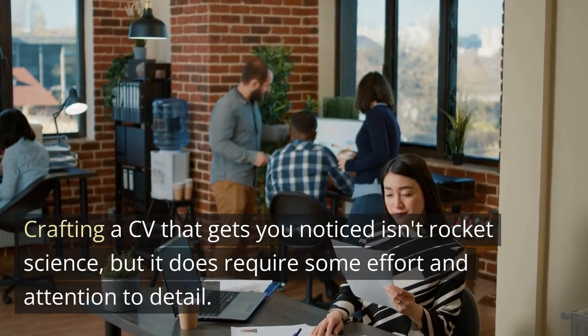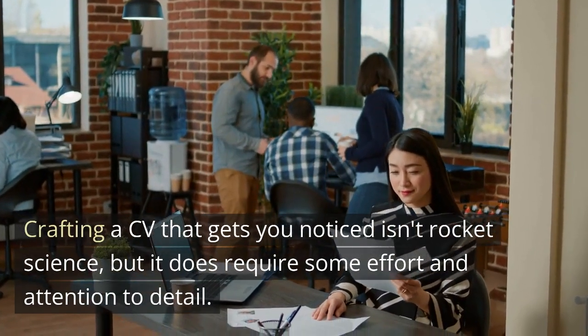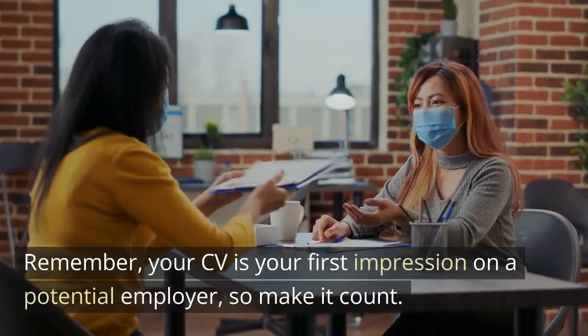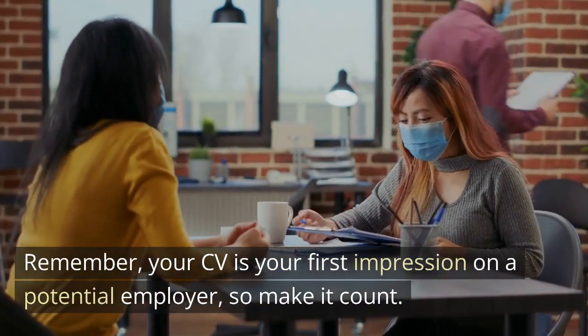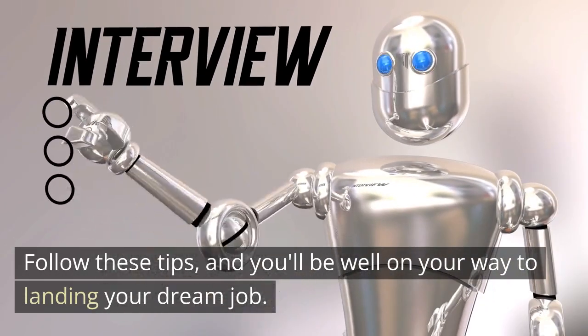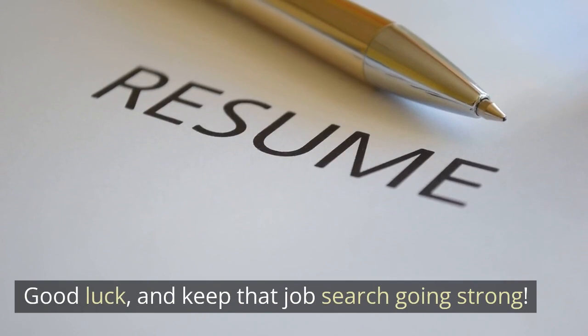Crafting a CV that gets you noticed isn't rocket science, but it does require some effort and attention to detail. Remember, your CV is your first impression on a potential employer, so make it count. Follow these tips, and you'll be well on your way to landing your dream job. Good luck, and keep that job search going strong.